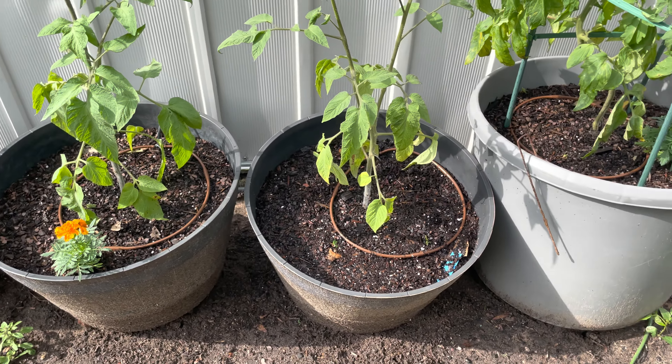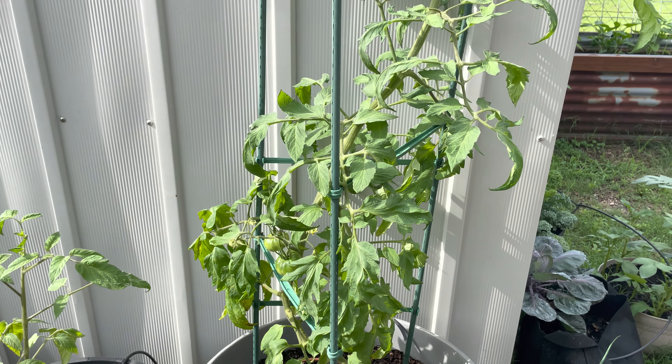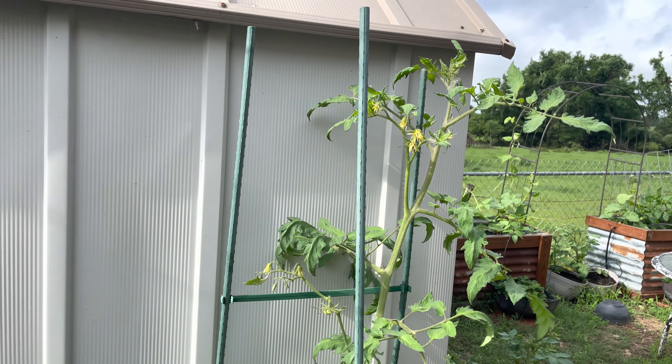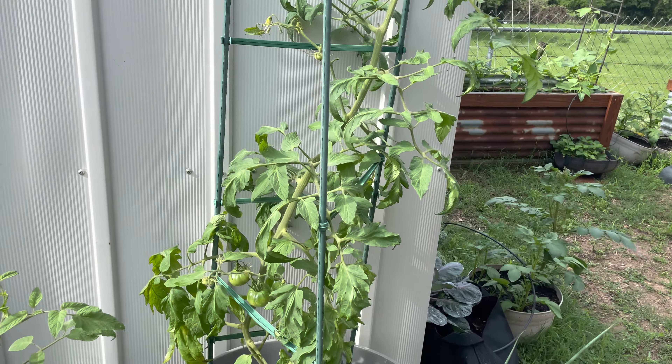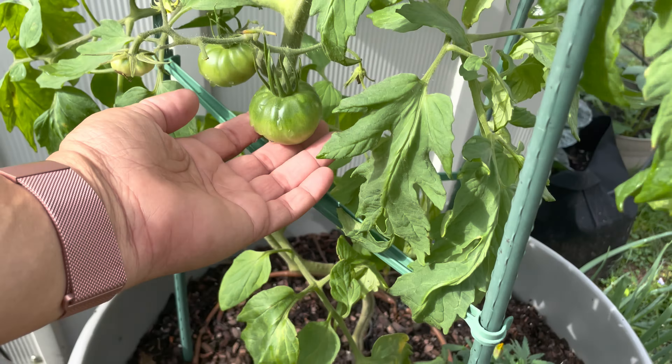More marigolds in here, and this is my mortgage lifter. I saw it on Stivers Homestead on YouTube and wanted to try it — it's doing fabulous. I've got three fruit on here already.